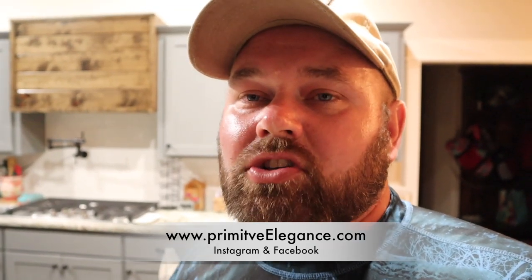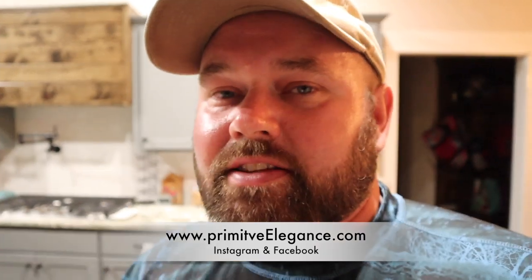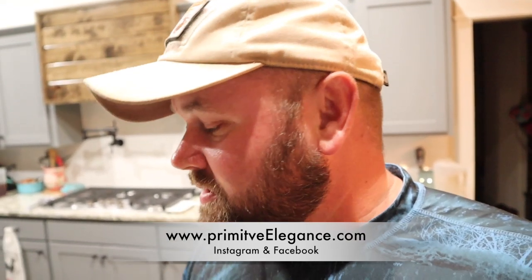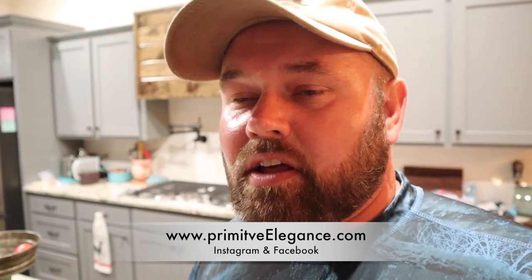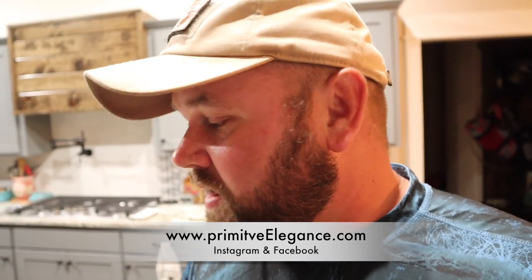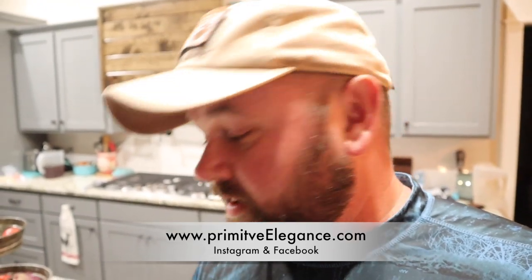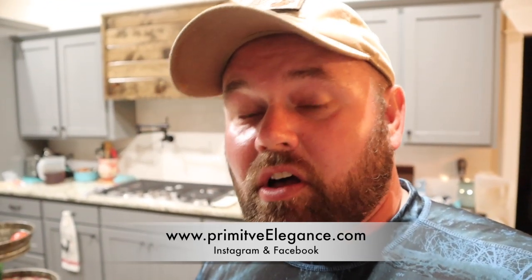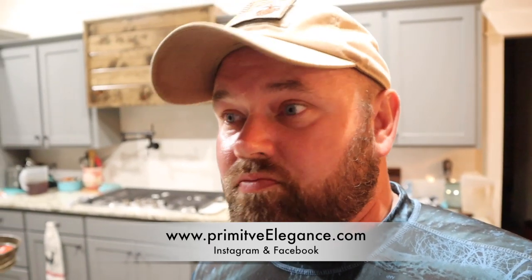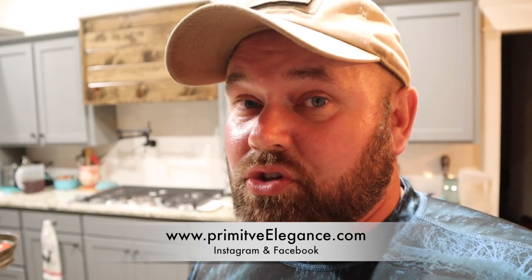Hey guys, before I get this video started I want to give a big shout out to a little company here in Oklahoma called Primitive Elegance. What they do is make jewelry out of deer bone. I guarantee you've never seen anything like this — it's awesome. They make necklaces and all that. I said if you want to send the girls some of your awesome necklaces that'd be great, and it is amazing. These things are pretty well-priced for what they are.